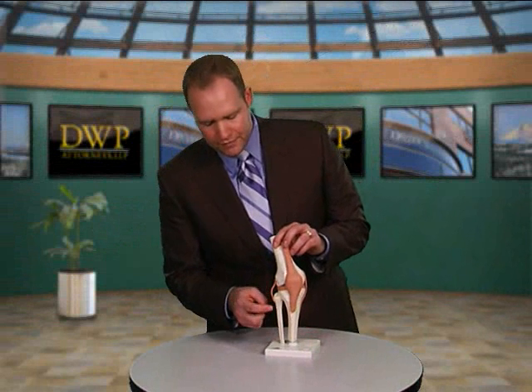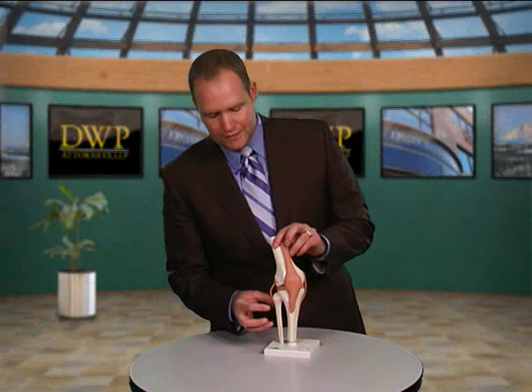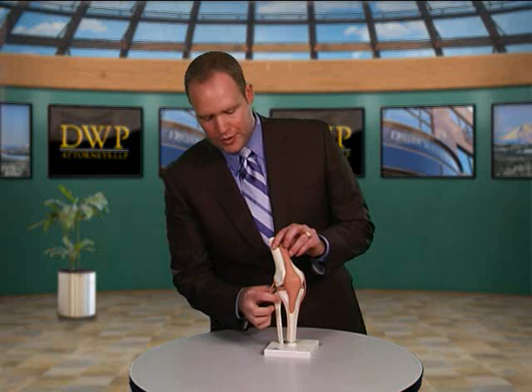Not only can you have fractures on the outside of your knee, you can actually have a fracture where the fibula connects to the tibia right down here. If you have a jarring injury, particularly from the outside, it can put pressure right there in that little joint and pull the joint apart. As you might imagine, that is incredibly painful, and you probably need surgery to fix it.